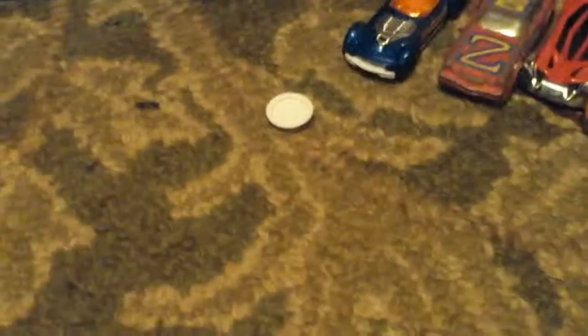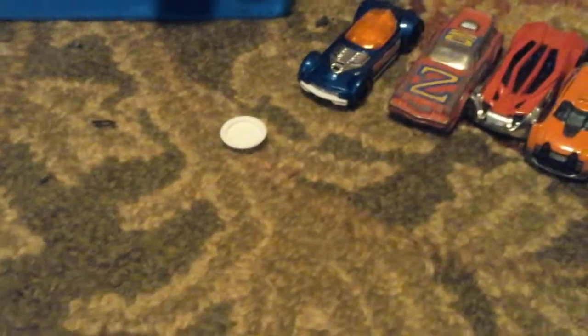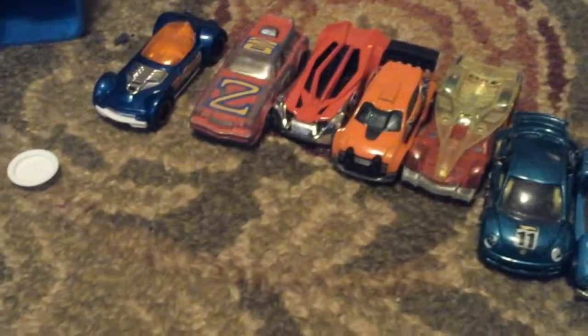Oh yeah, there's the Pagani Huayra that I was looking for. Then I have this one — one of the Hot Wheels Exotics — I have an Alfa Romeo. Then we have a Maisto racer, number seven.